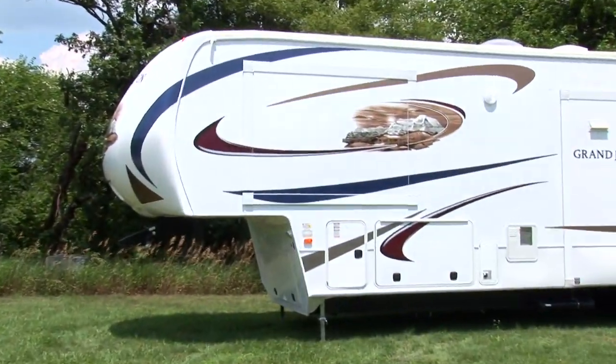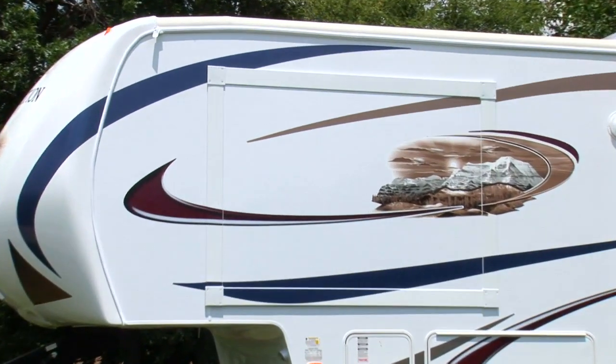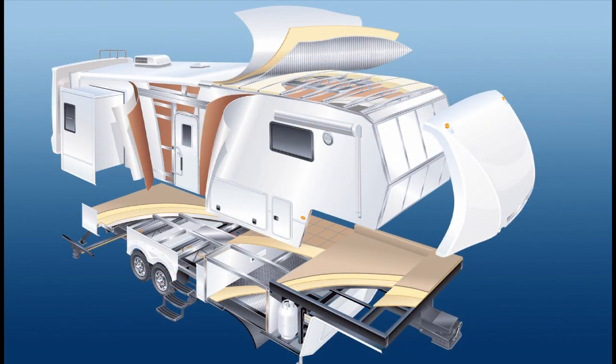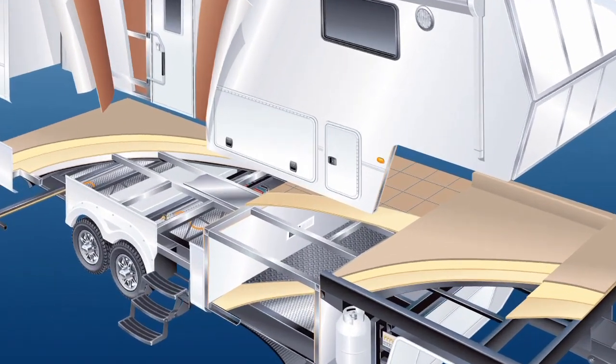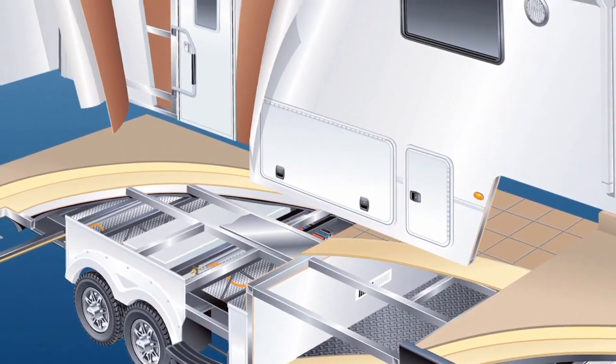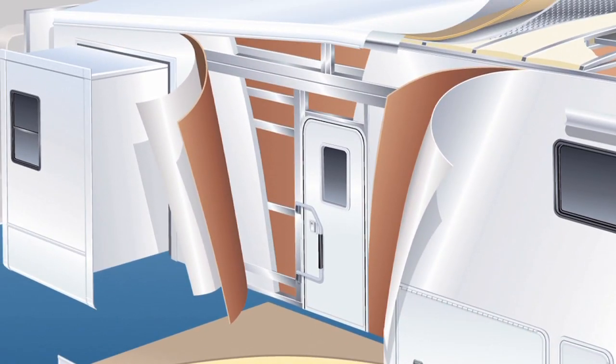Our alumilam construction creates unsurpassed structural strength and integrity, as well as a virtual noise shield. We go the extra mile by employing a six-sided, welded, aluminum cage construction. Next, we build a five-way lamination into the sidewalls, front, rear, and floor. Finally, the ultra-durable, gel-coated Phylon fiberglass exterior shell is added to complete this incredibly sturdy fabrication.